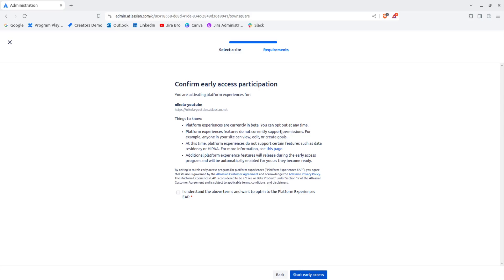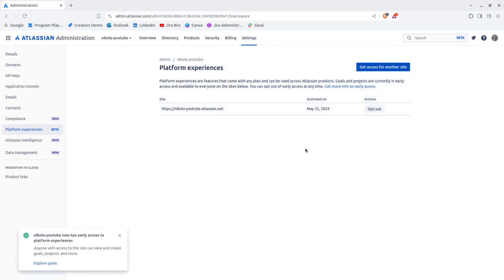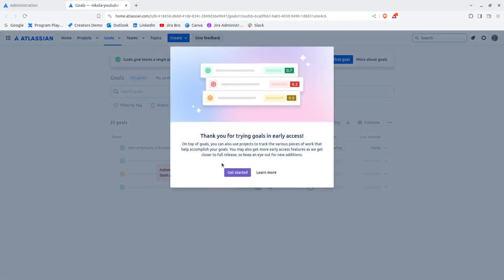As it says here, this is in beta and these features do not currently have full support for permissions. For example, anyone in your site can view, edit, or create goals. I'm going to check this box and start early access. Our site is now ready and we're going to explore Goals.